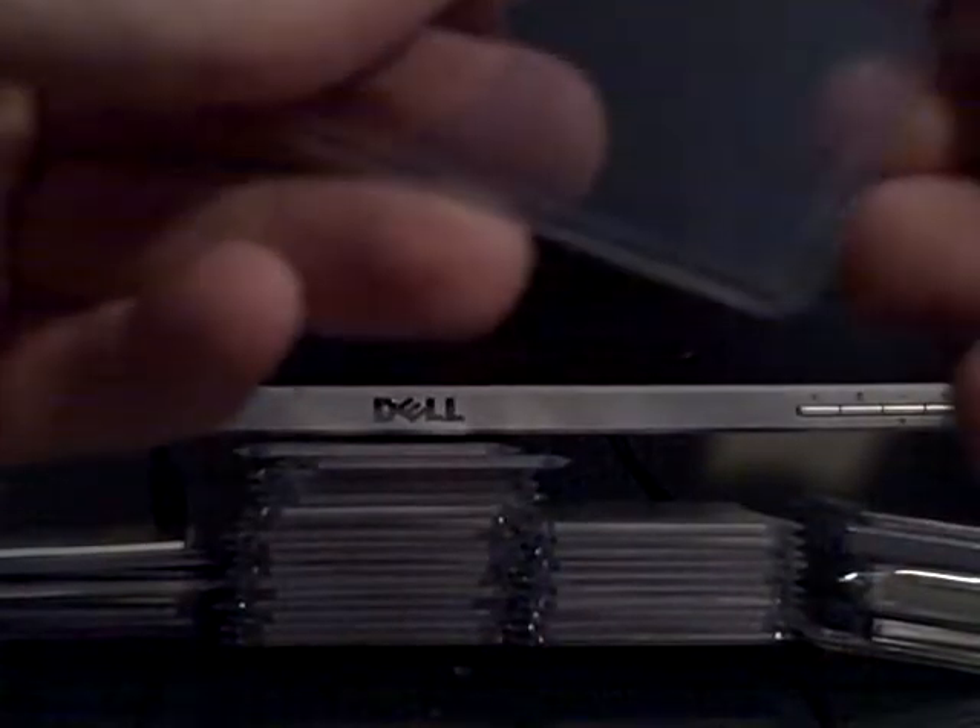Hey guys, got a free package mail day. Package one. I keep on buying from this seller because every once in a while he'll load up with buy it nows and stuff at a pretty reasonable price, so I've put him in my favorite sellers and this is the third time I think that I bought something.